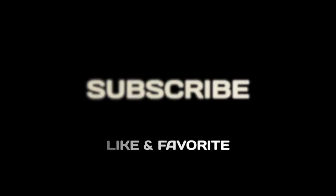Hope you guys enjoyed that video. If you did, make sure you subscribe, and if you can like and favorite the video as well, it would really help me out, and I'll catch you guys real soon in the next video.